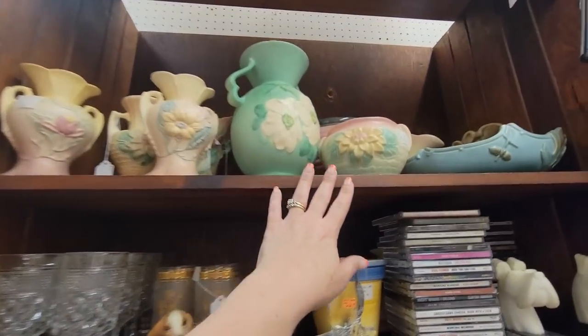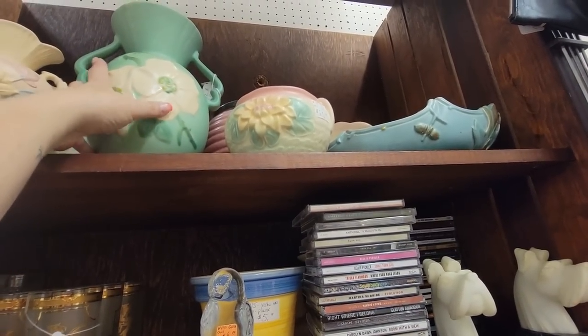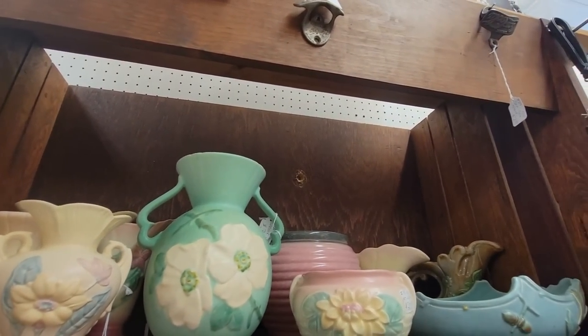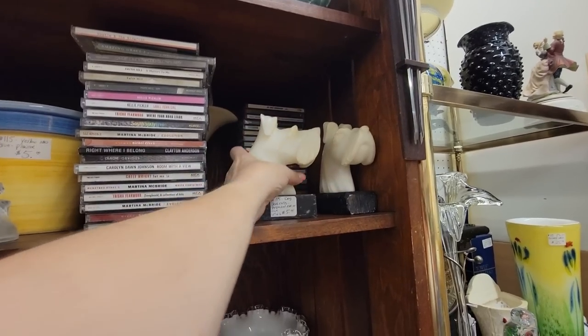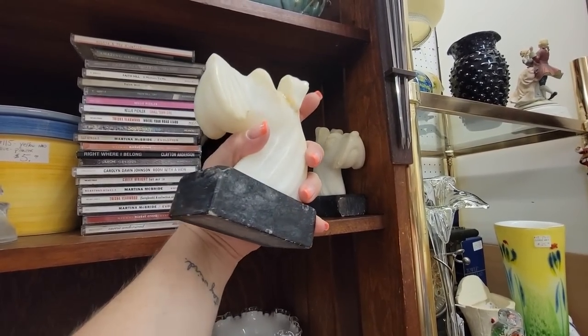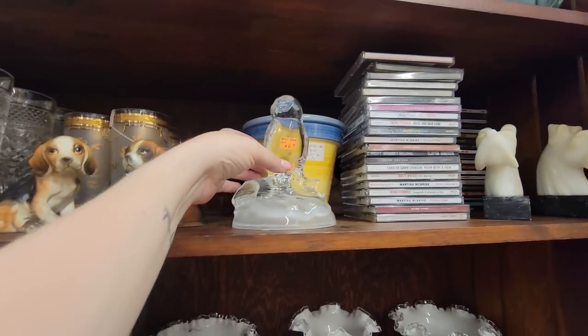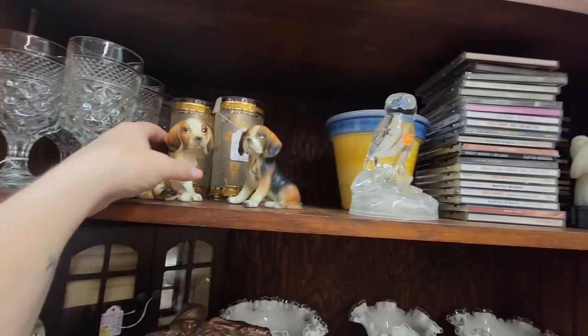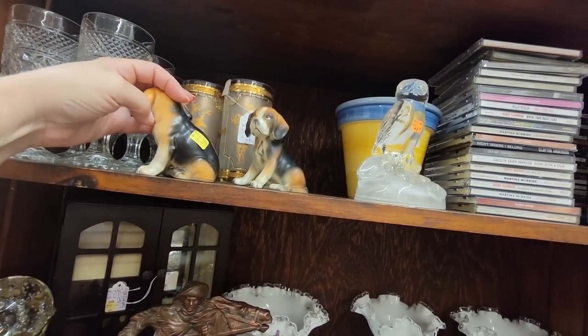There's a lot of hull pottery up there. I like this one — it's $37. That's beautiful. Oh, look at these little bookends — the little terriers, they're $5. Oh, it's got a big rip right there on his ear. There's a little glass owl for $6. These little guys are cute — little beagles. For $3.